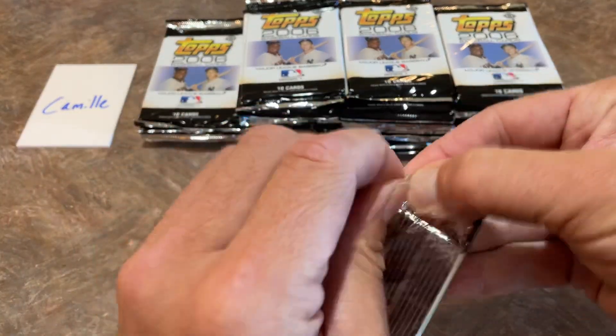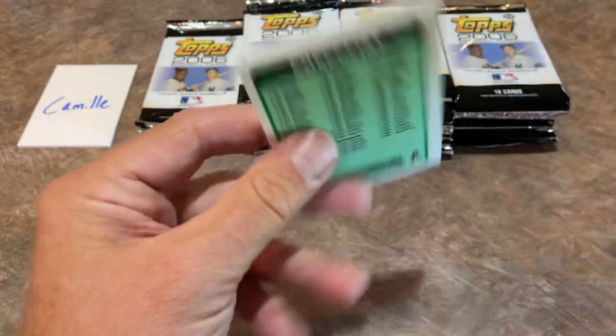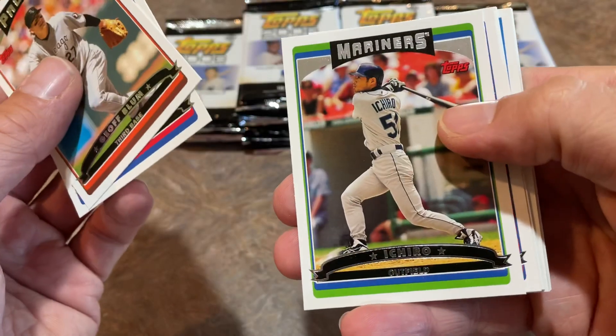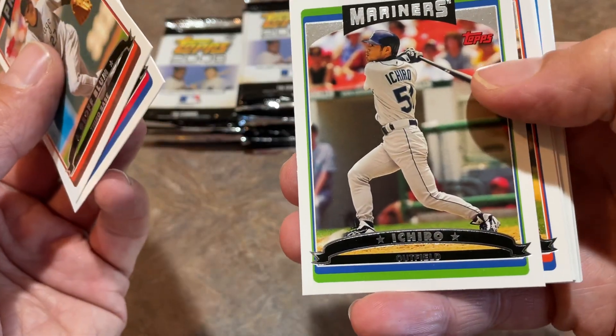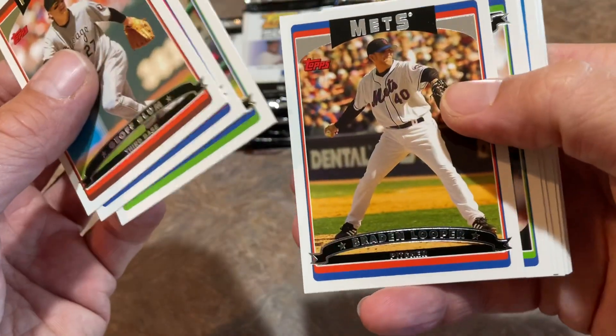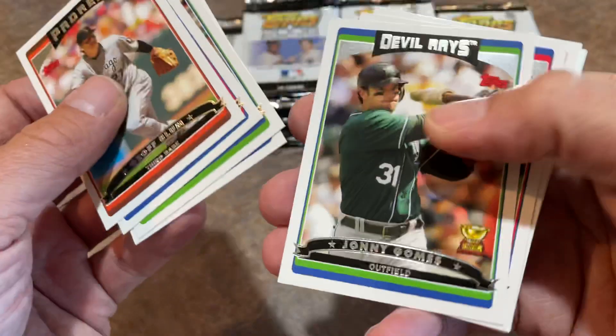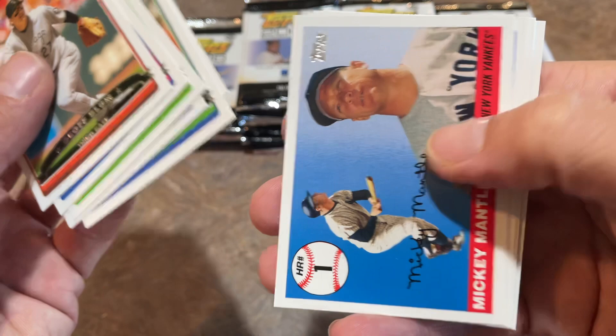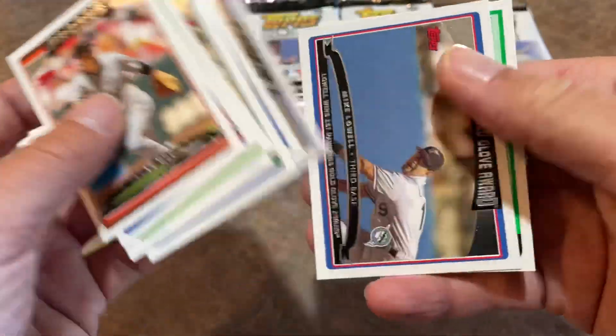Back to the story about Topps and their rookie cards — they're not allowed to print anybody that hasn't already appeared in the major leagues the previous year. So, for example, you're not going to see Wander Franco or Derek Kelnick appearing on any cards until they've already come up. There's a Mickey Mantle Home Run number 1. Some team cards and Mike Lowell.